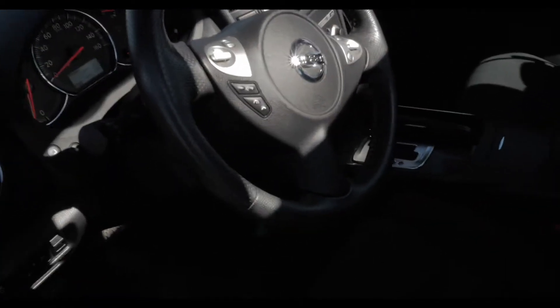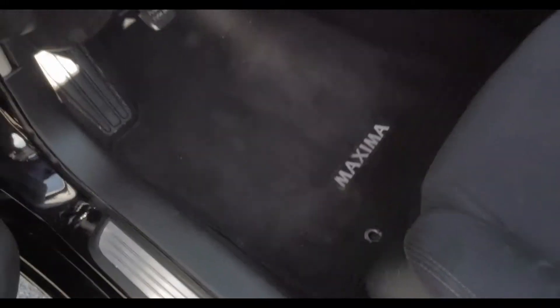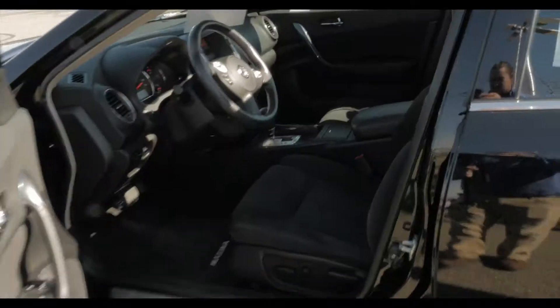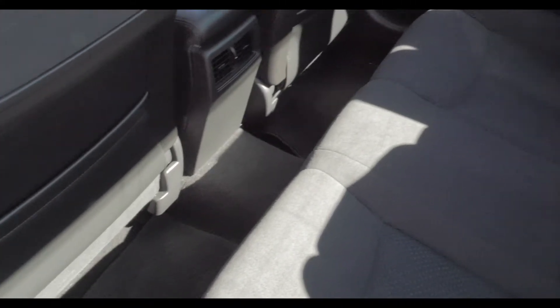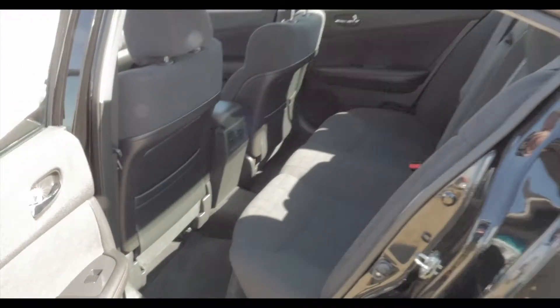If you take a look inside, you're just going to see how clean this car is. It is super clean. It is really a quality pre-owned vehicle. Keyless entry on the vehicle, and it does have the smart key with the push button start — really nice and handy to have. Pop the back door open here. Nice leg room in this car too. It's a nice midsize sedan with really good room for the driver and passengers as well.